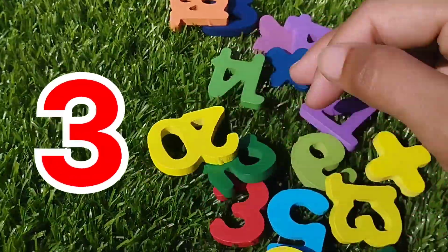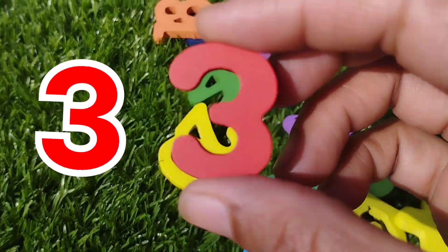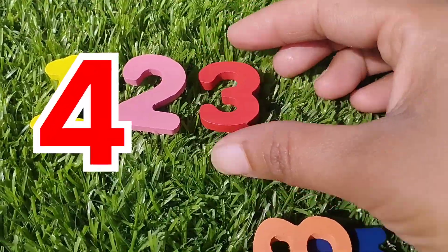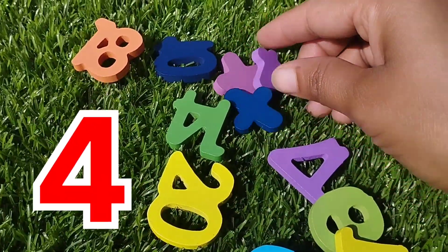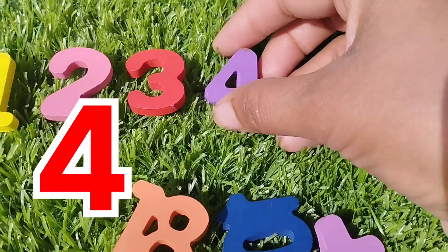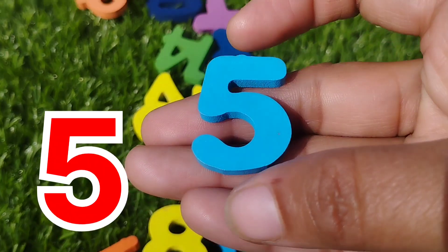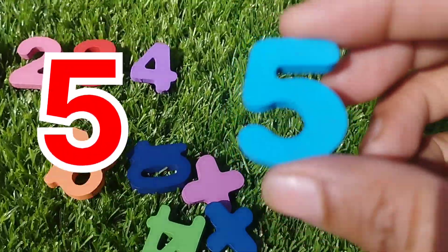The next number is number 3. This is number 3. The next number is 4. Number 4. 5, number 5.